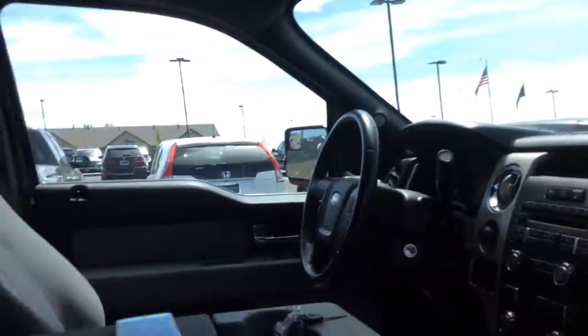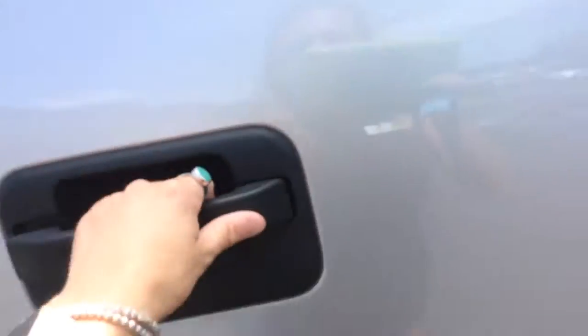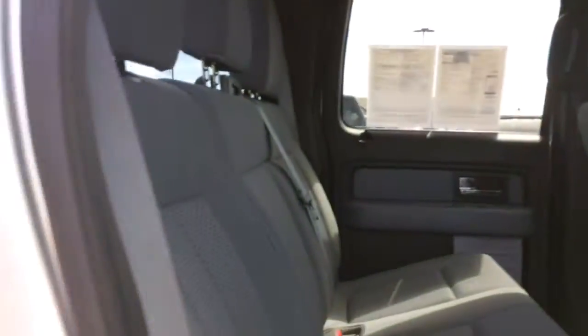It does have cloth seats and they're in awesome condition. I know the other trucks you looked at weren't so nice on the interior. Well, this one is absolutely perfect.